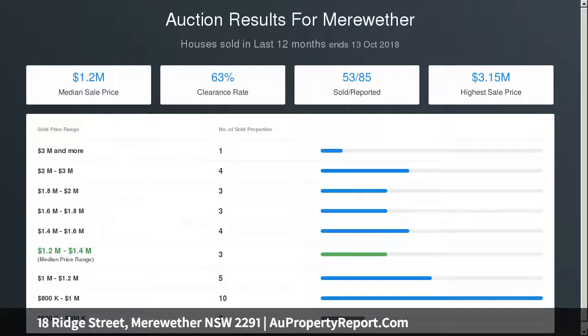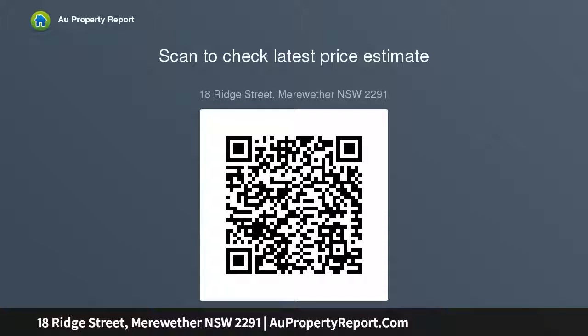A wall of bifold doors peels right back to allow a seamless transition to the spectacular outdoor room, innovatively appointed for entertaining, complete with kitchen, gas-heated spa, saltwater pool and level lawns, which all combine to create an alfresco oasis for kids and adults alike.